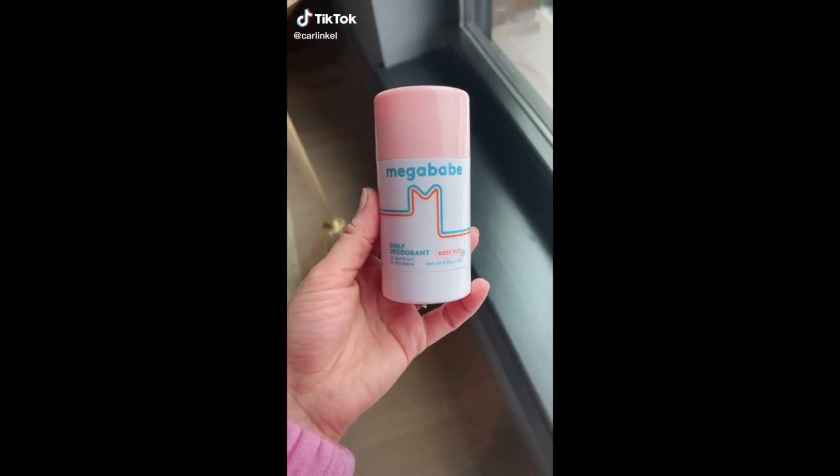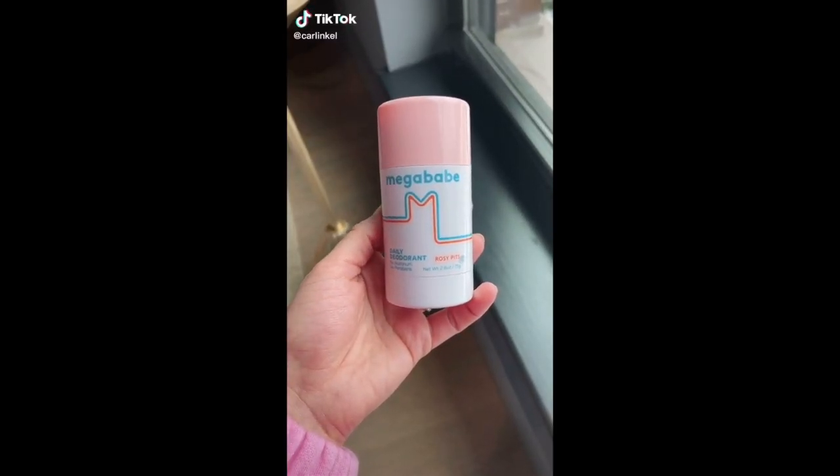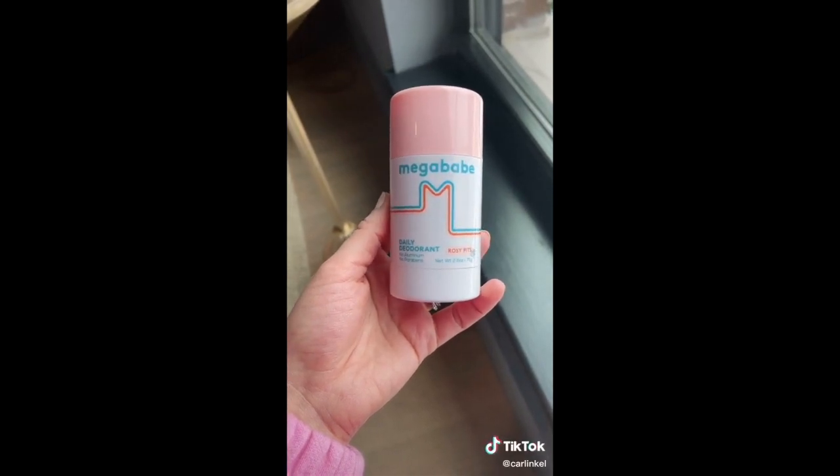Amazon beauty favorites. This is the only natural deodorant that works for me. It's good for you and you don't stink at the end of the day. What more do you need?